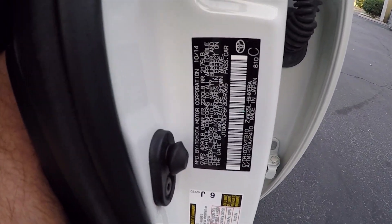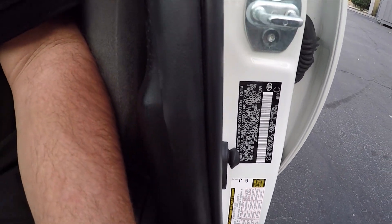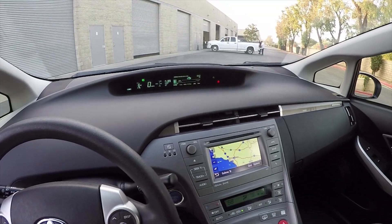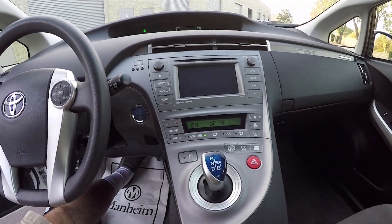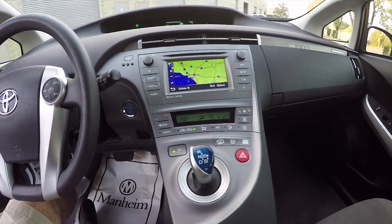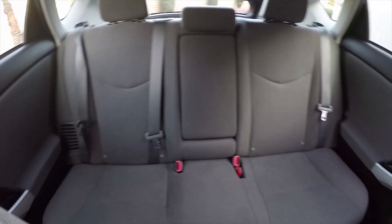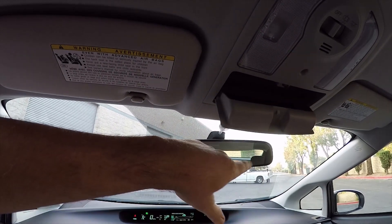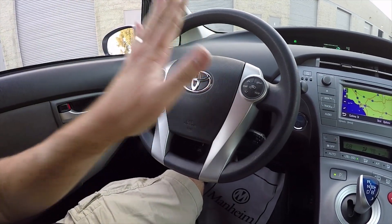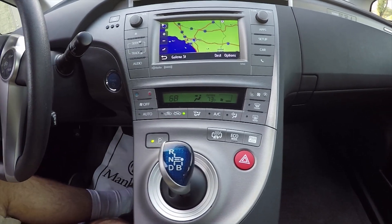I'm going to show you the VIN plate — the VIN number right there, last three digits 365. This car was built in October 2014 as a 2015 model. It has the navigation system, heated seats, and backup camera. In reverse we've got a color backup camera. The car is low mileage and getting outstanding gas mileage. Looking at the interior: back seat, headliner, sun visors with vanity lights, sunglass holder, tilt telescopic steering wheel, and automatic climate control air conditioning.